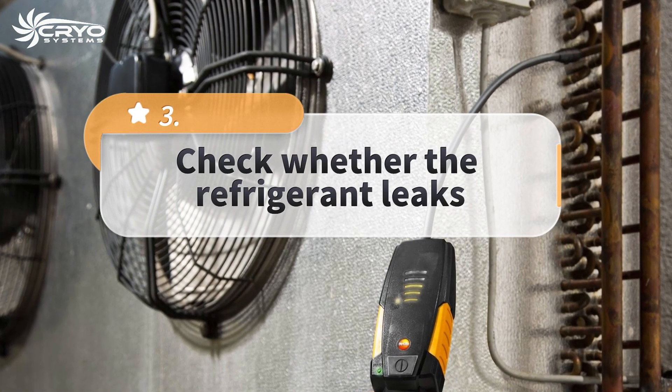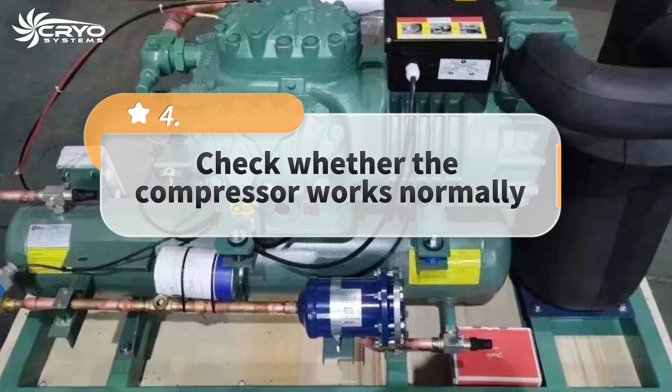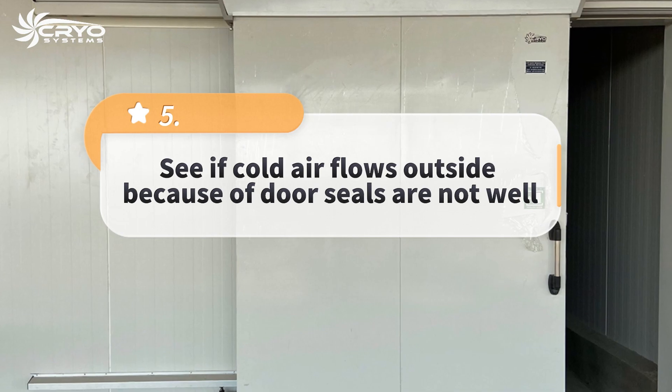Third, check whether the refrigerant leaks. Fourth, check whether the compressor works normally. Fifth, see if cold air flows outside because door seals are not well.